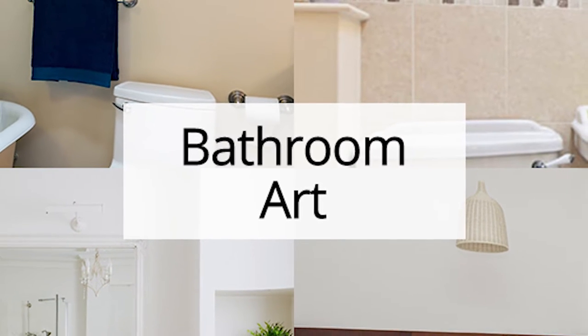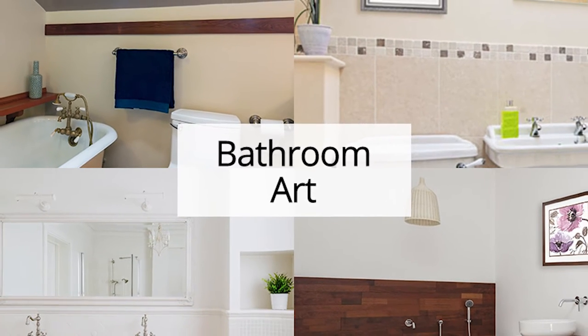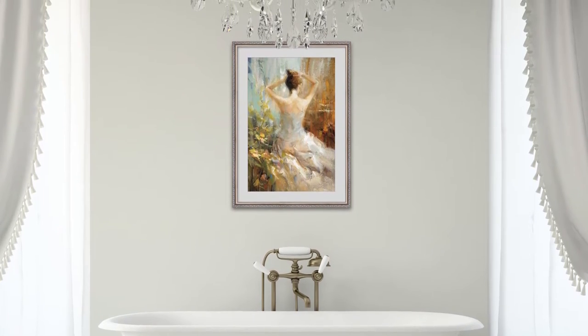Imagine going to the spa every day. I mean, who wouldn't want that, right? By hanging up bathroom art in your home, you can create a spa-like feel in your own bathroom in no time.